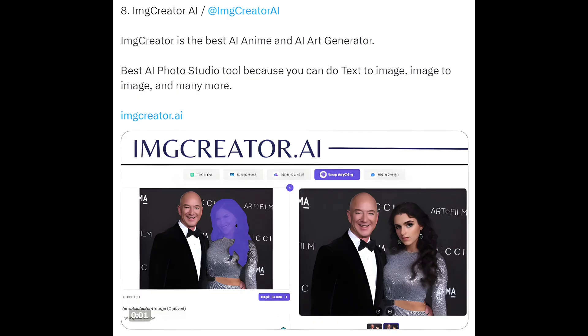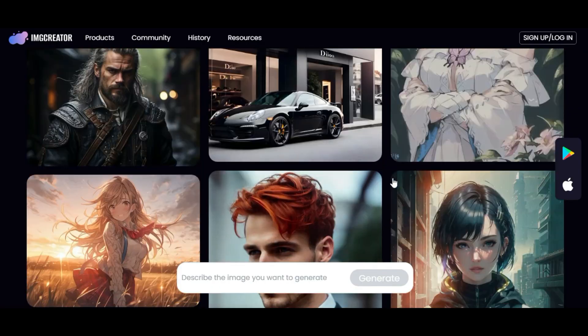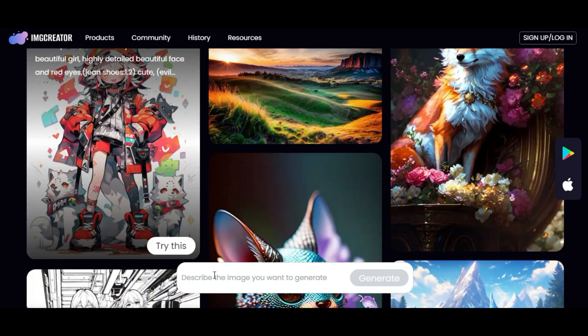8. IMG Creator AI — the best AI anime and AI art generator, and best AI photo studio tool. You can do text-to-image, image-to-image, and many more. IMGCreator.ai.